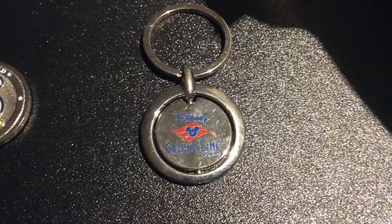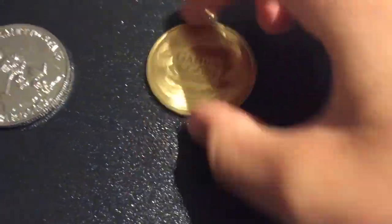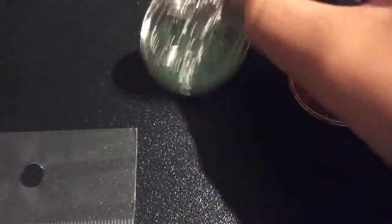On the second row I have this Disney Cruise Line keychain, a Springfield Cardinals coin, a Pike's Peak Garden of the Gods coin — that's what it looks like, pretty cool — and then last, a South Carolina coin.